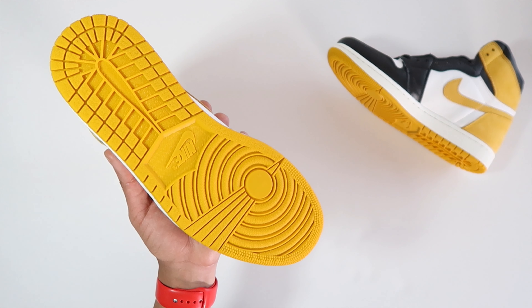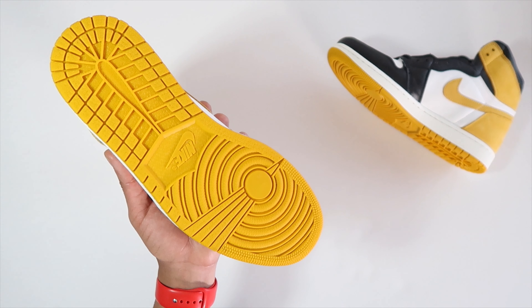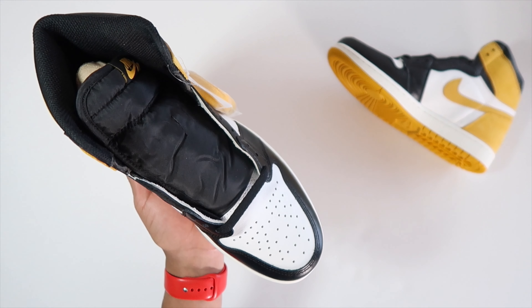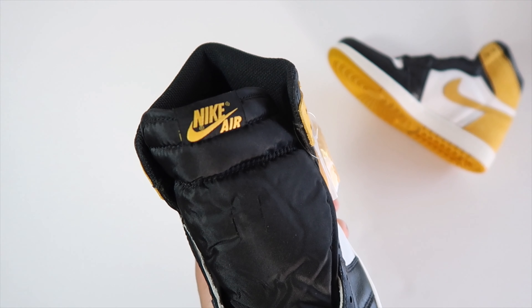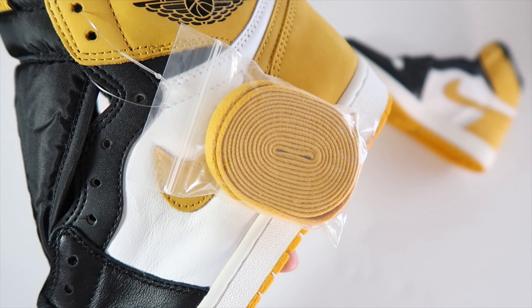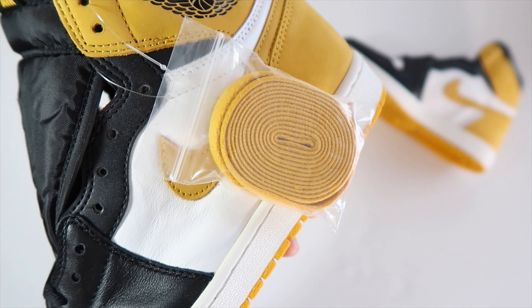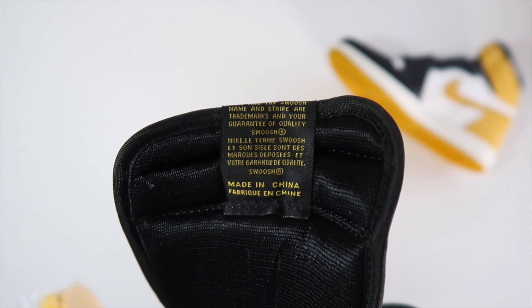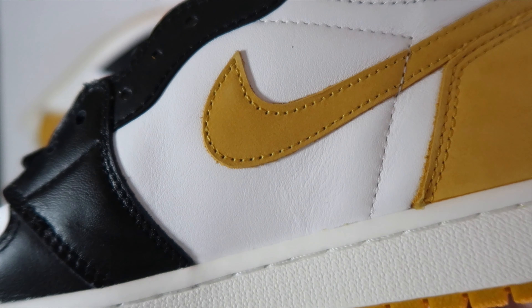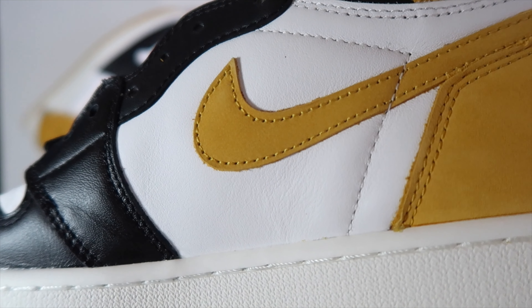Just check out some of the details here. Yellow is always a winner for me on sneakers, especially with this type of color blocking. This is my favorite color blocking for Jordan 1 — it doesn't matter what color they throw in the back heel, it's going to work for me. The rust pinks might be my favorite in this type of colorway.